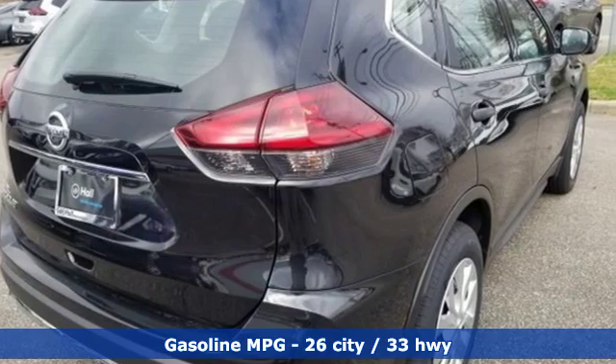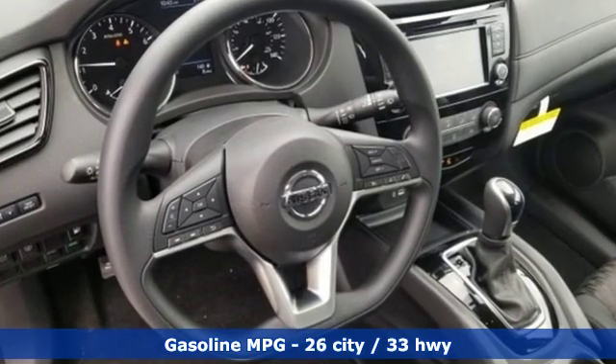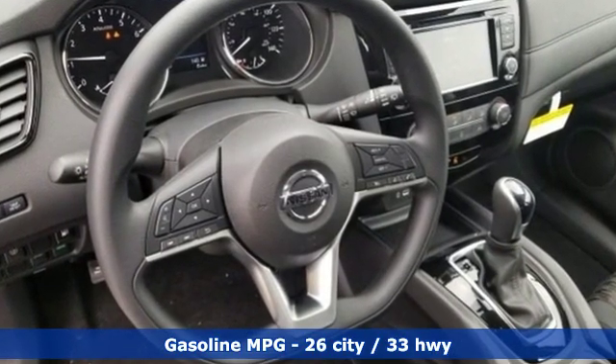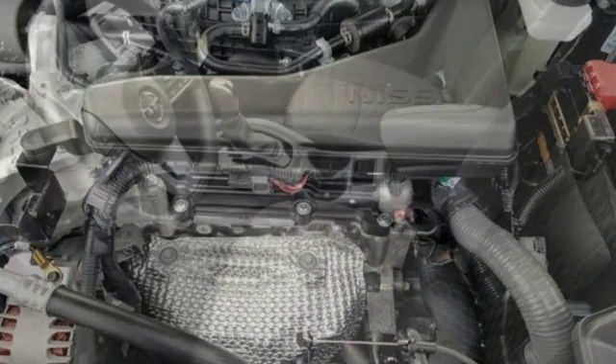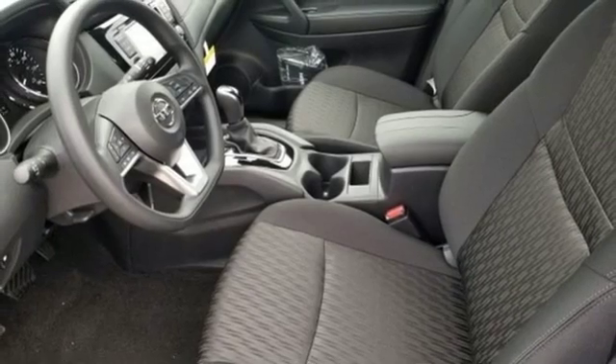It comes with great features you'll love: external memory control, wireless phone connectivity, manual tilting steering column, three 12-volt power outlets, and manual telescoping steering column.